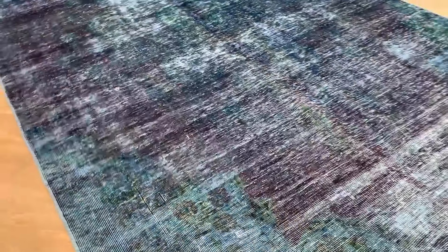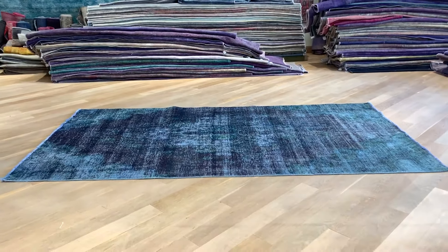On the back, you can see the high quality Persian handmade knots. If you have any further questions about this carpet, feel free to contact us.